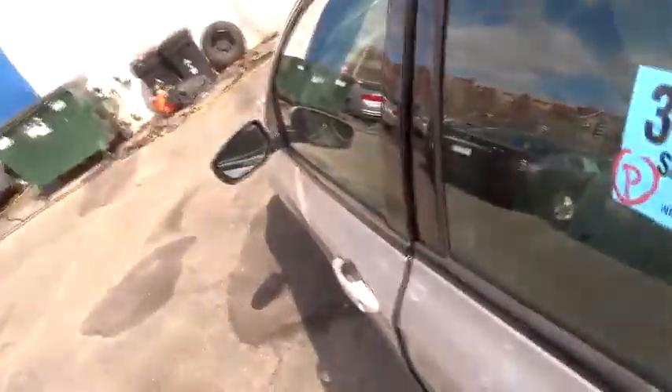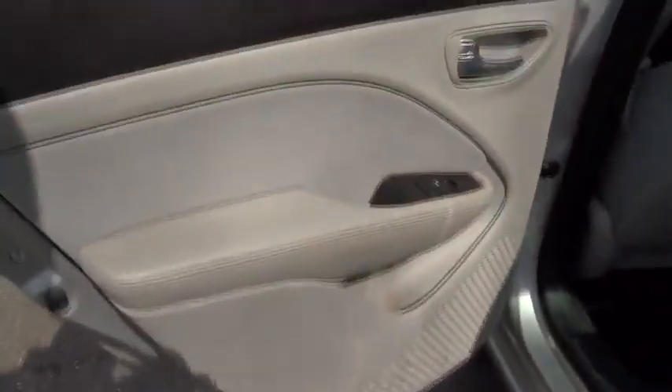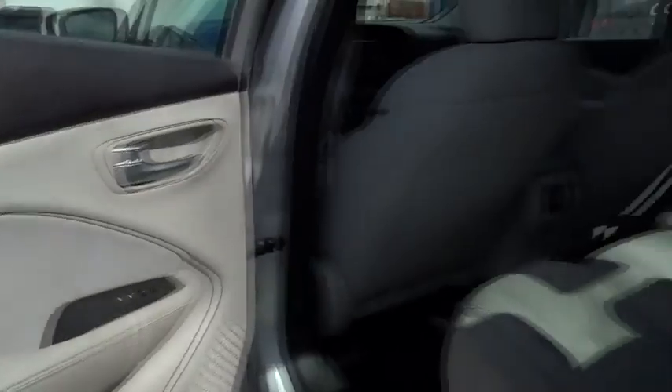Fog lamps, MP3 player, passenger airbag, CD player, power door locks. This beauty will make even your house keys jealous. Drive it today.